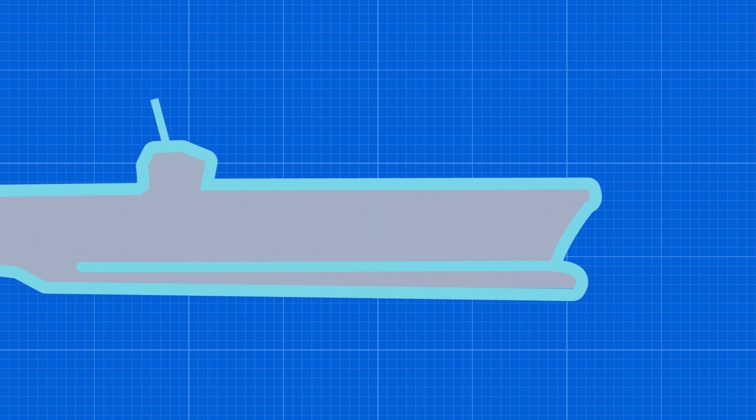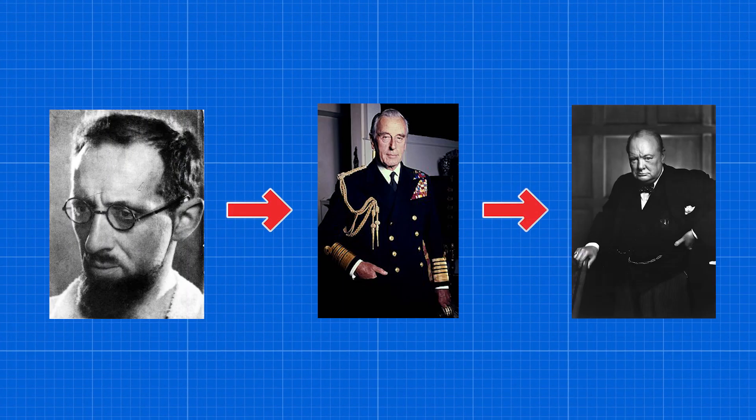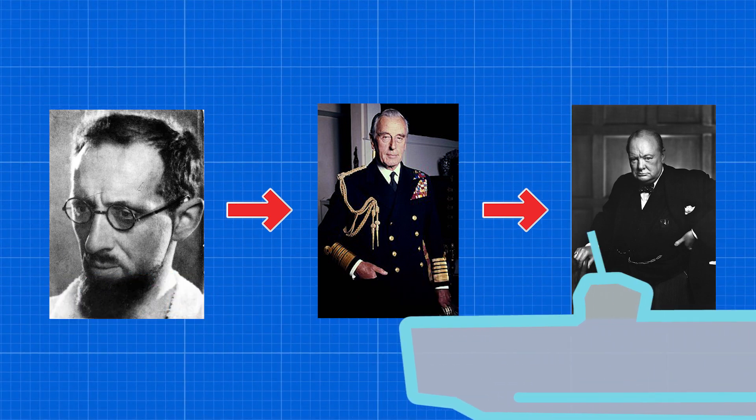While the project sounds completely absurd, Pike managed to sell the idea to Lord Mountbatten, who convinced Winston Churchill that World War II might be able to be won with a fleet of giant ice aircraft carriers.